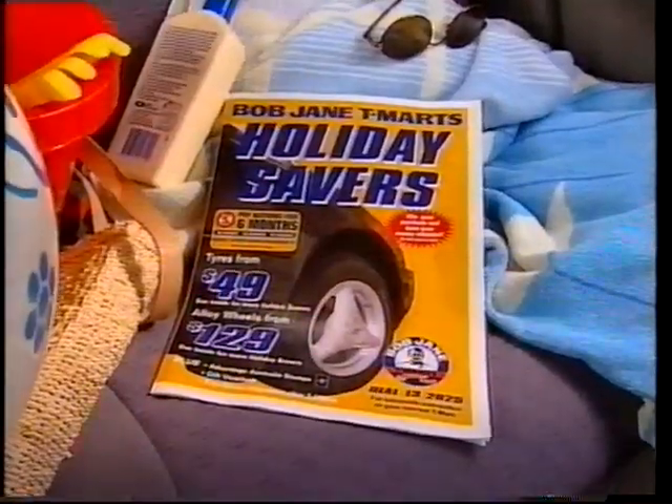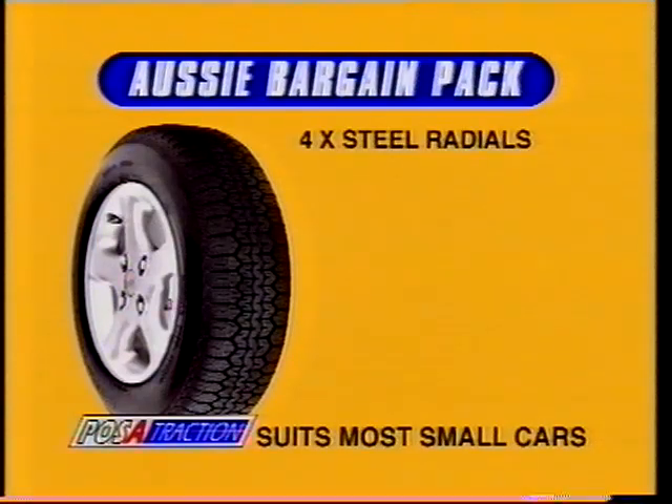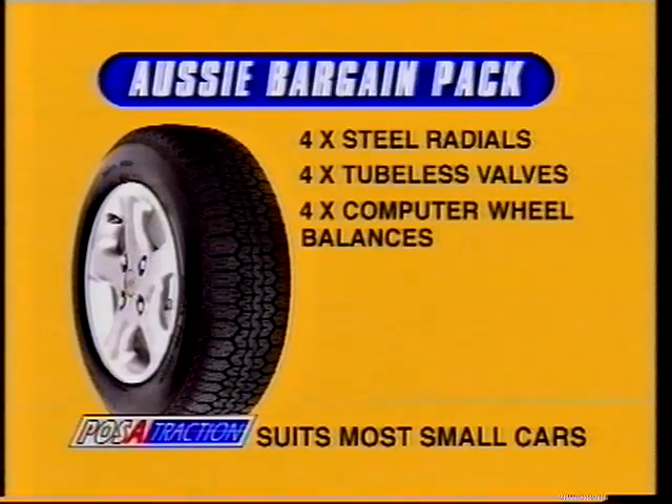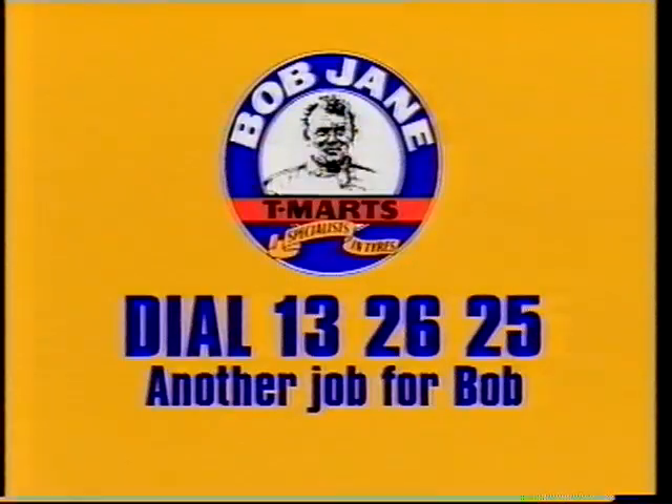Tyre prices are still on holidays with Bob Jane T-Mart's Holiday Savers. The lightly Aussie bargain pack includes four positraction steel radials, four tubeless valves, four computer balancers and Advantage Australia stamps — all fitted for only $259. Dial 132625.